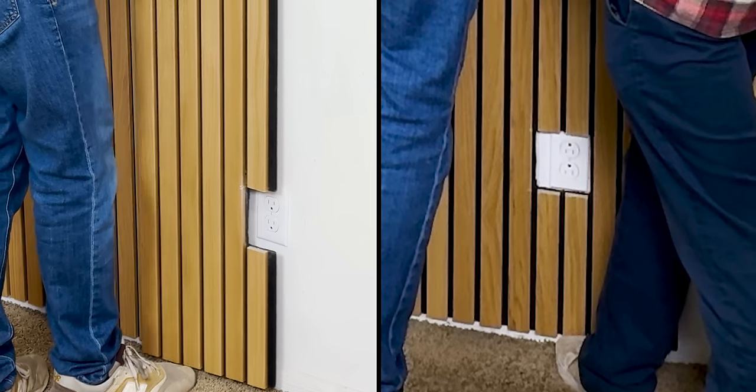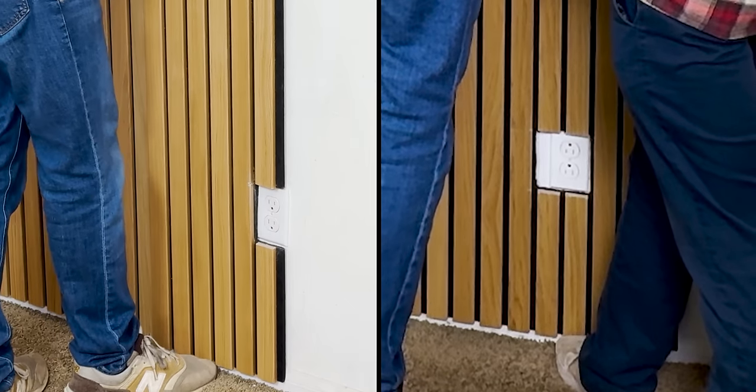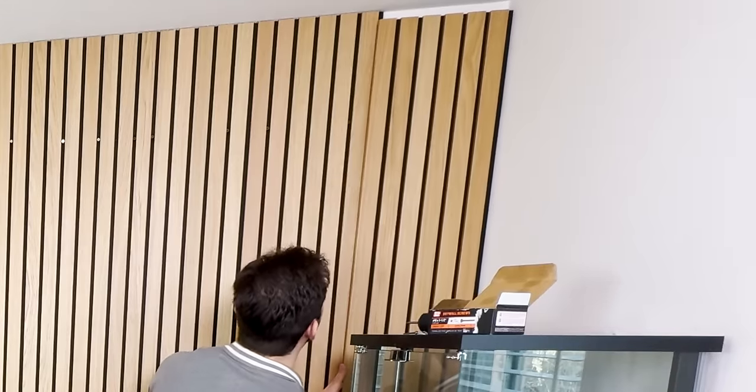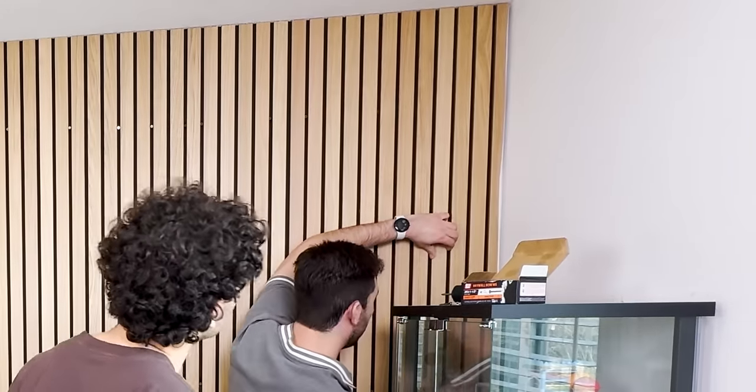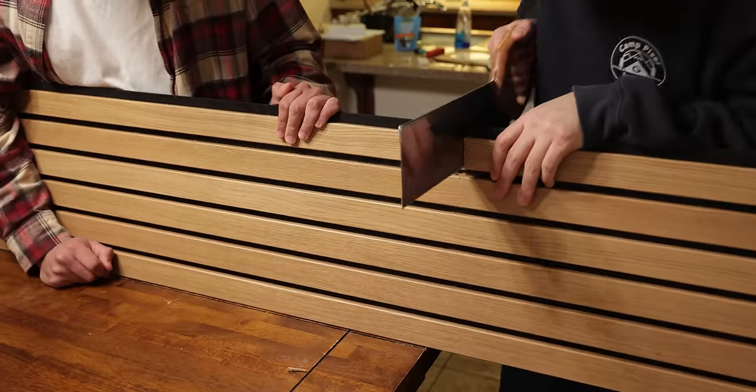The only time we did run into some difficulty was when we needed to cut squares into the two panels to make room for two outlets on the wall. On the last panel, we also needed to shave off around an inch to make it perfectly fit on the wall. All of this would have been a breeze if we had an electric saw, but since we didn't own one, we needed to resort to a good old hand saw.